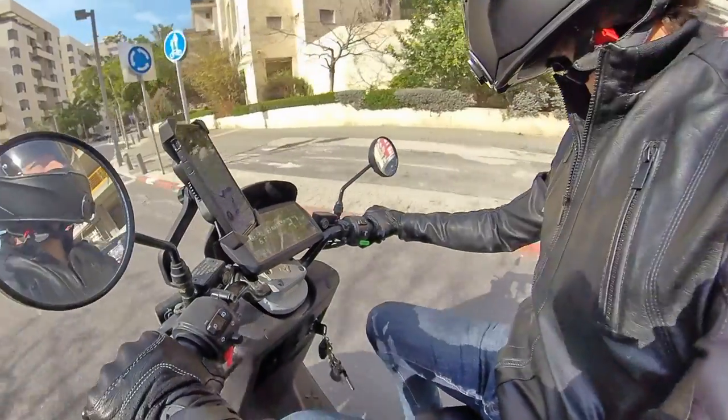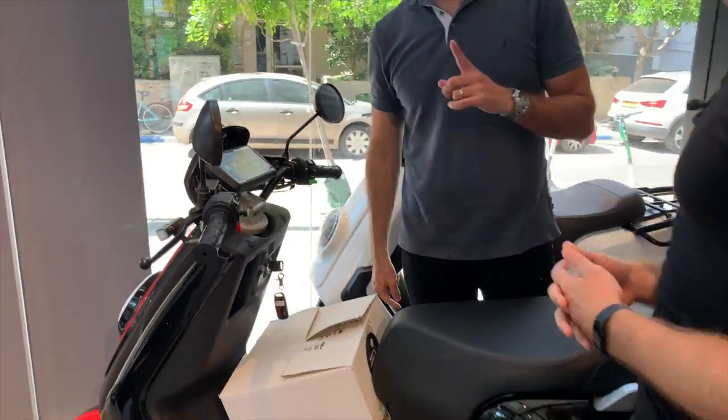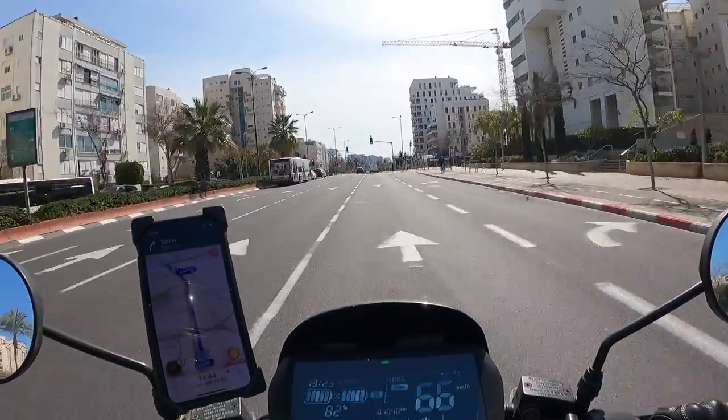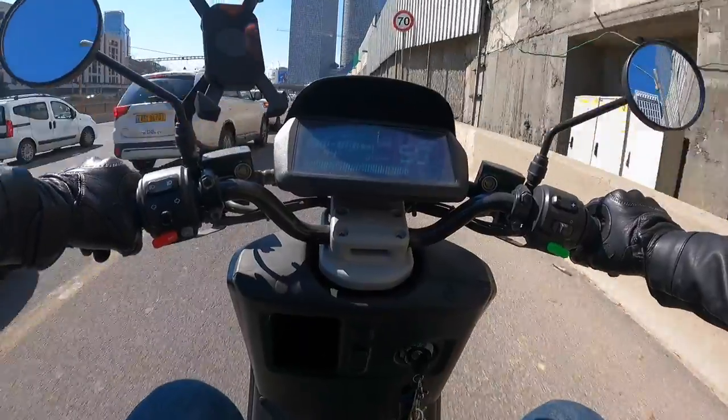The new NGT is a potent urban commuter vehicle. I got mine from the Tel Aviv dealer and it has been my daily driver for the last several months, during which I have not had to buy a drop of gas, pay for parking, or sit in a single traffic jam.